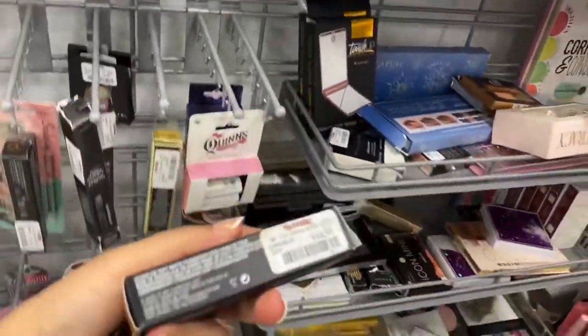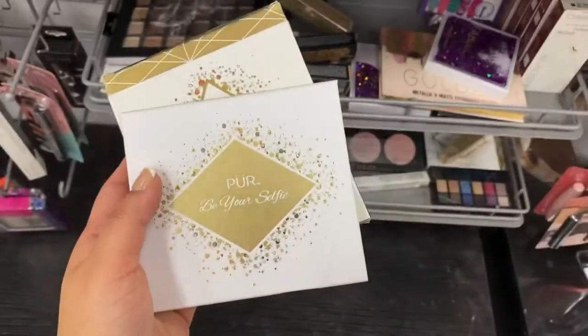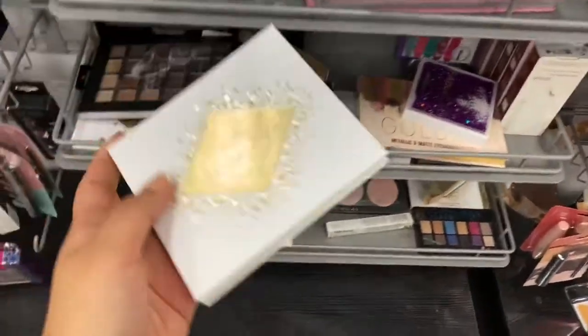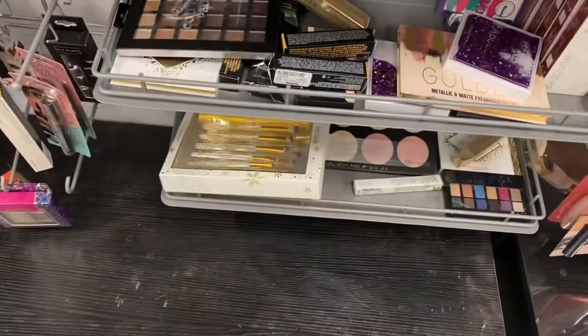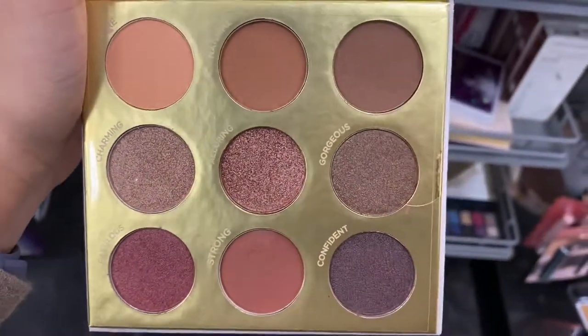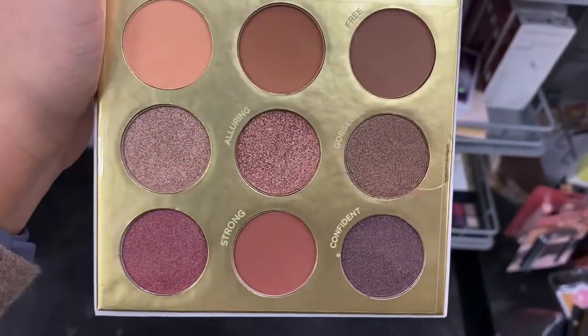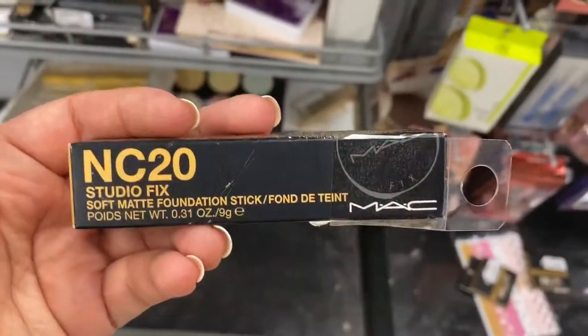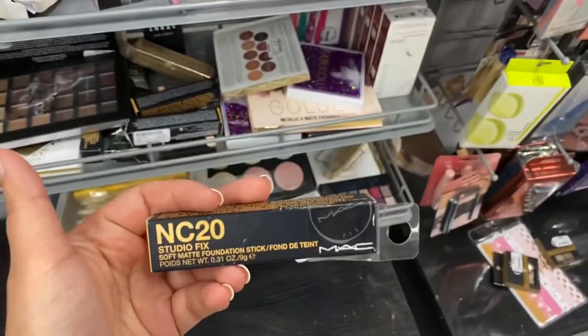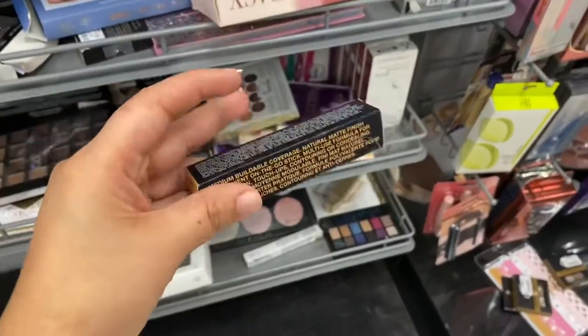These are running for $14.99. We have the Pure palette running for $5.99. I just wanted to show you guys — this is the palette. It hasn't been swatched or anything. This is really pretty and it's been running for $5.99. The whole time I thought this was concealer and it's a foundation. I'm not going to pick this up because I already picked up a foundation, but it's not swatched, so this was really nice.